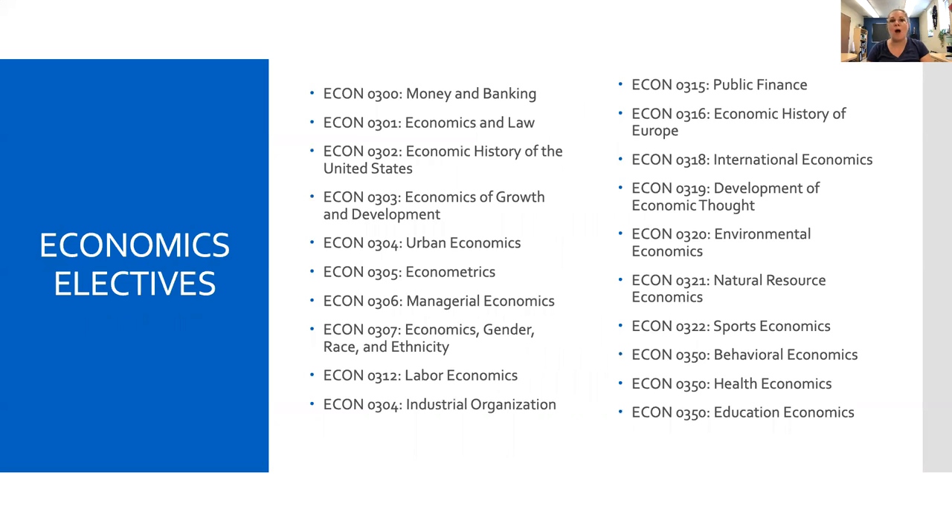We have a wide variety of electives because we have five full-time faculty with different expertise. We have things that are of interest to business majors, such as money and banking, economics and law, growth and development, labor economics, and industrial organization. We also have things for those interested in international relations and public policy applications. We've developed a new course on behavioral economics, which helps us understand human decision making, and a course in health economics for those who may be interested in a career in the health industries.